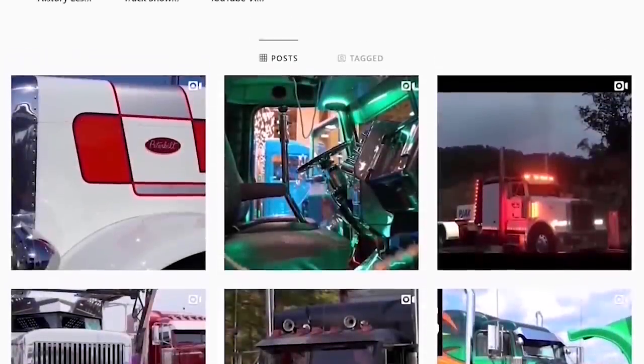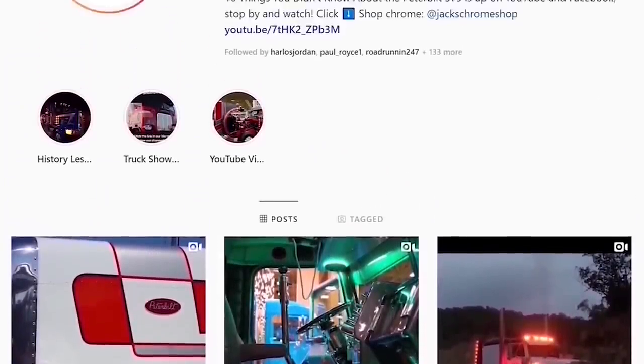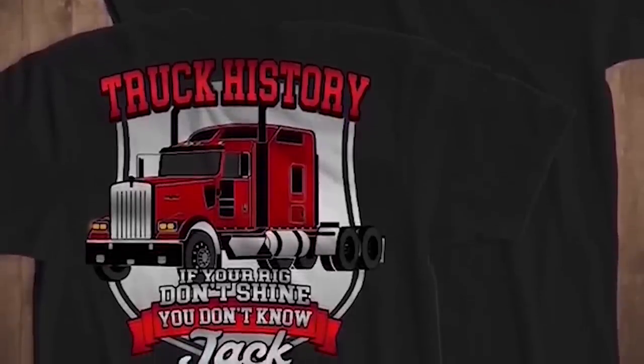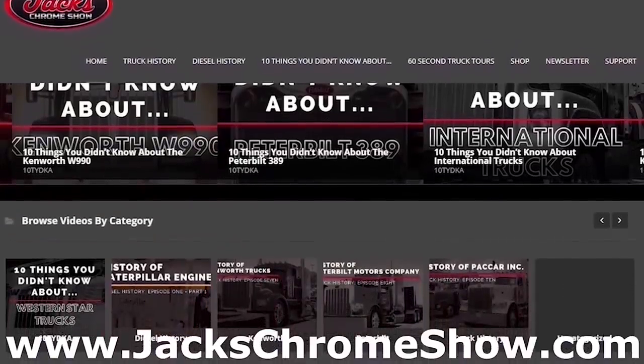If you have any questions, comments, concerns, or anything else you'd like to talk to us about, please be sure to tune in to the live podcast, The Chrome Corner, Wednesdays at noon Eastern Standard Time, and join Maddie and Dave as they answer viewers' questions and discuss all things Chrome. If you'd like to stay up to date with the new projects we have coming, please follow us at Jack's Chrome Show on Facebook, Twitter, and Instagram. We still have our truck history shirts available on our website at jackschromeshow.com, so please be sure to check them out.